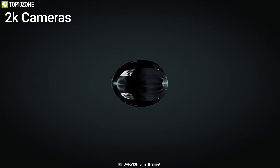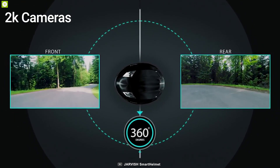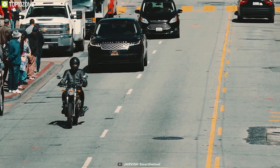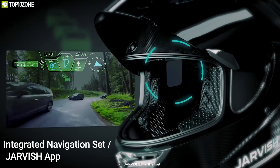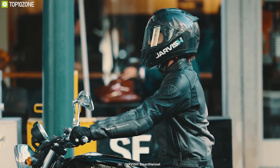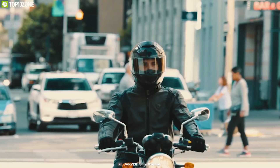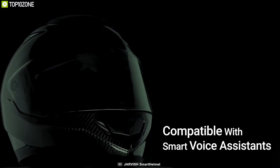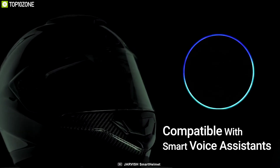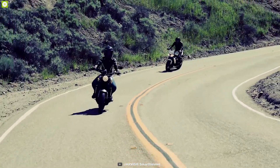Equipped with 2K cameras on both front and rear of the helmet, it lets you record your journey in FHD and stores them on its built-in storage. Never miss a turn with integrated navigation set via the Jarvis app — simply input the destination with your voice and receive audio directions plus on-helmet heads-up display. This smart helmet is compatible with smart voice assistants and comes with noise cancellation technology for quality call experience even up to 60 miles per hour.